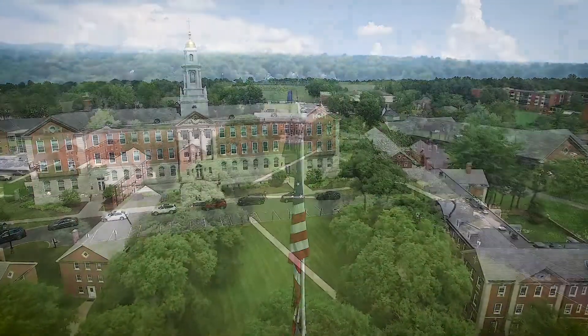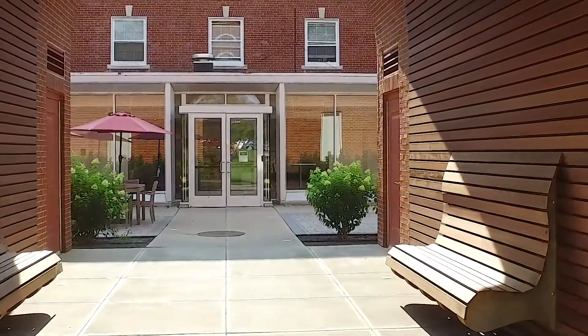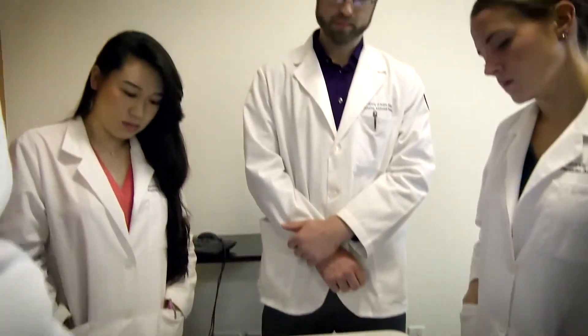At the University of St. Joseph, our Physician Assistant Studies program offers a comprehensive modular curriculum with cutting-edge technology and hands-on learning experiences that prepare you for a successful career.